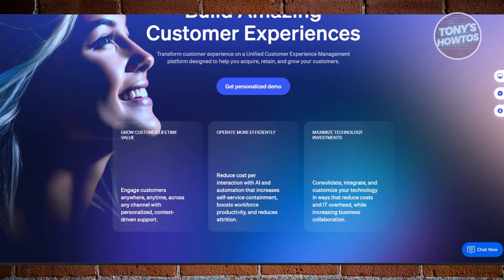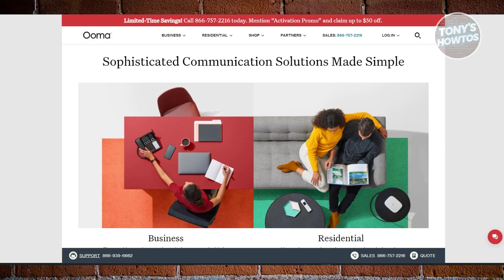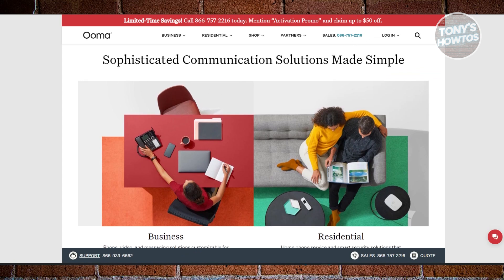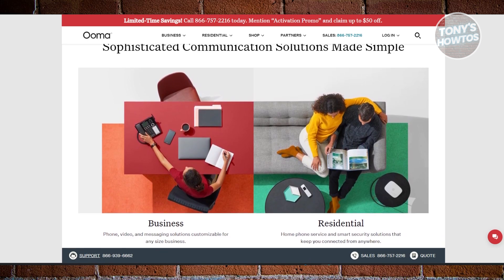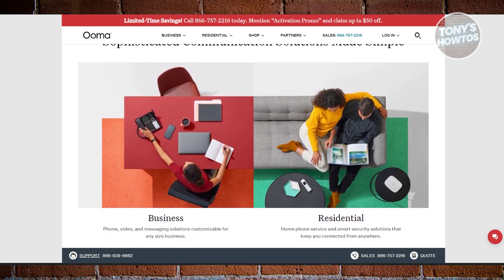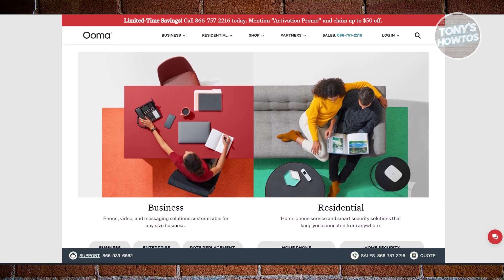Finally, we have Ooma. If you want a virtual phone system that is easy to set up, Ooma is a fantastic option. It's known for its quick installation process and reliability. One of its standout features is the ability to add 1-800 toll-free numbers to any plan at an affordable rate.